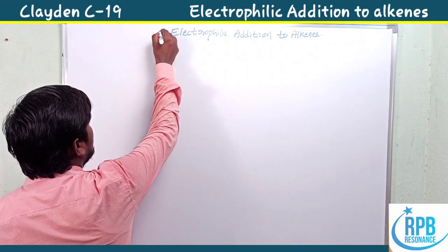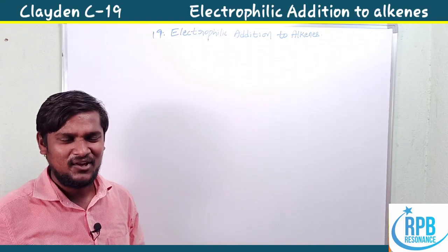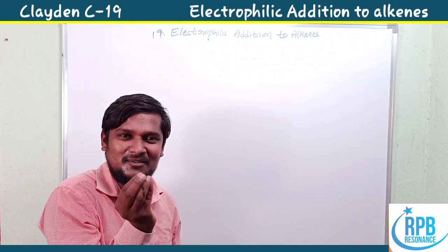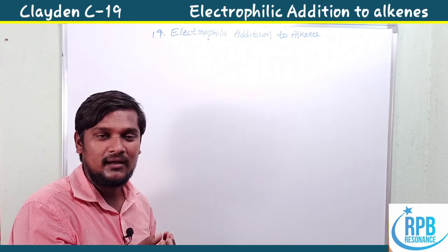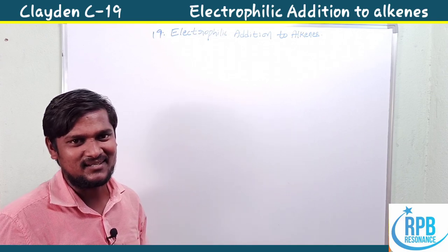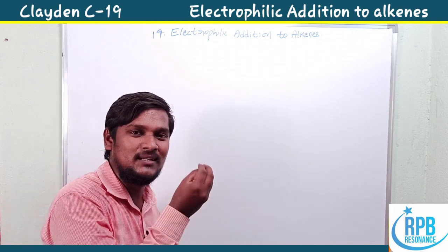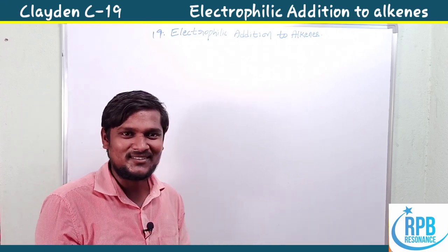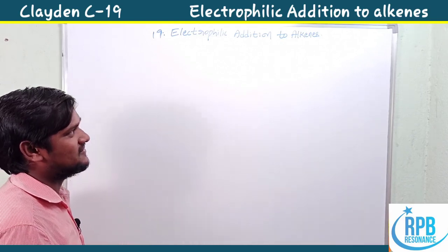Chapter 19 is named 'Electrophilic Addition to Alkenes.' After watching this series of videos, you will get a definite idea and learn some simple tricks regarding organic chemistry. You will find interest in organic chemistry. Now let's move on to the topic — electrophilic addition to alkenes.